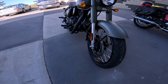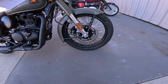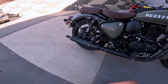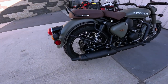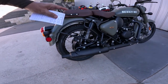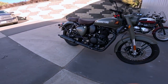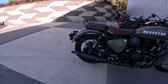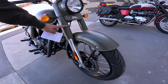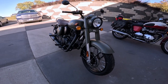The front brake is a 300 millimeter disc with a dual-piston Bybre caliper and ABS of course. It's a spoked wheel so it's a tube tire. Look at this big large metal fender. On the rear, it's got a 270 millimeter disc with a single-piston Bybre caliper and dual shocks on the back.